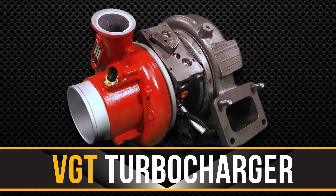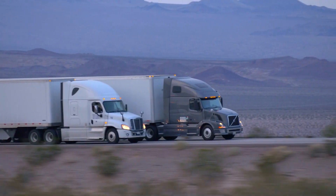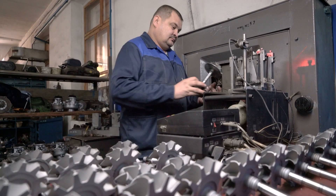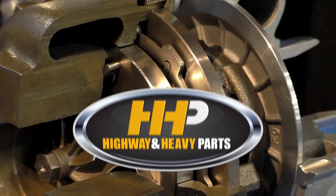A VGT turbocharger provides the ultimate road worthiness and has revolutionized the performance of the modern diesel. Prior to the mid-2000s, diesel engines used a fixed blade turbo design. Even though fixed-vane turbos are still produced, diesel has advanced to VGT technologies.